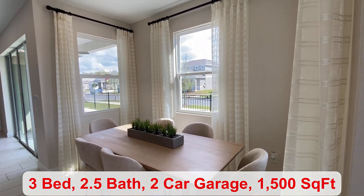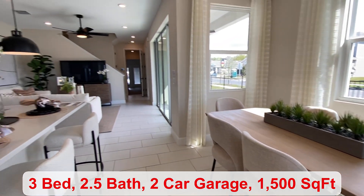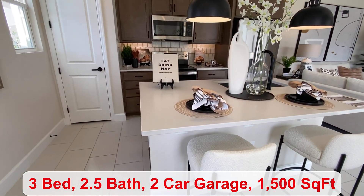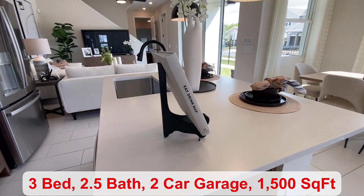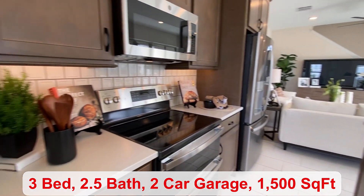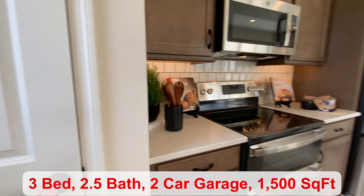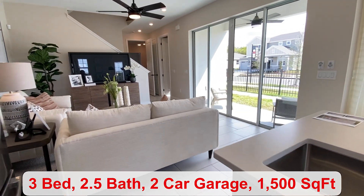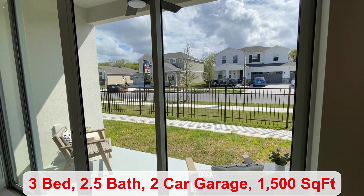You have 1,500 square feet of living space. There's a dining area right next to your kitchen. You have tiled backsplash, quartz countertops, an island, and over here is your pantry. At the front you have a covered entry, and you have a covered patio in the back.